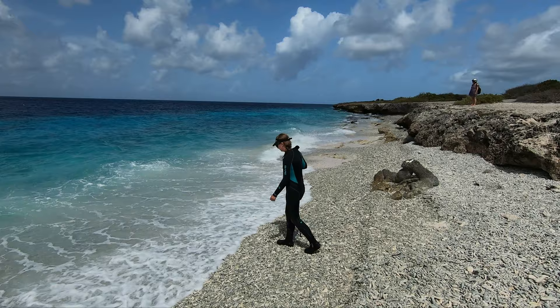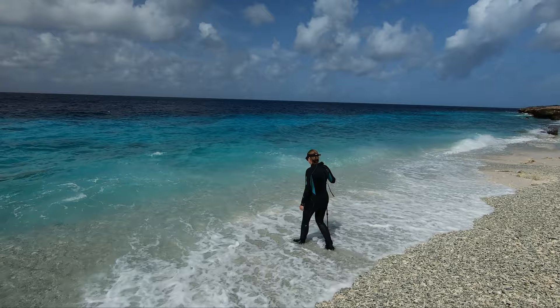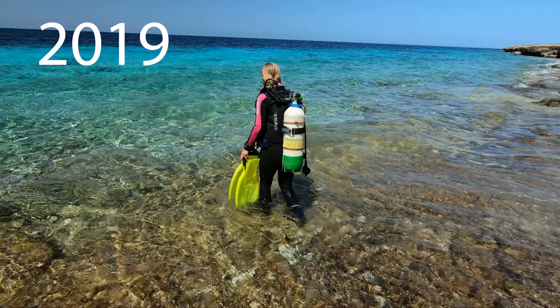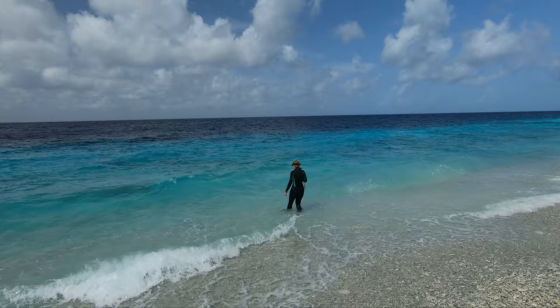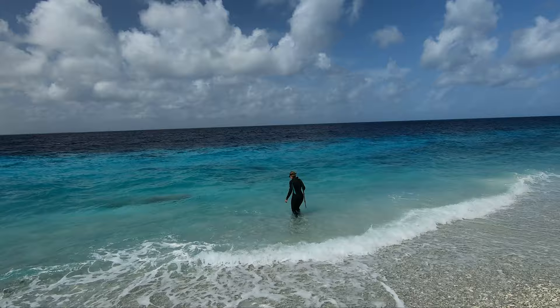Even though it looks flat, you're probably still going to need your walking stick because the rubble shifts under your feet. Right now there's big surf — typically you're probably not going to dive when it's like this, but we did. It wasn't too bad, just a little cloudy. Right where Liz is standing now, there's somewhat of a step down — not much — and it's nice and sandy.